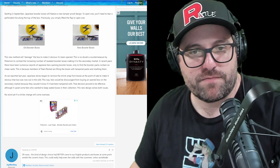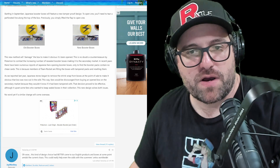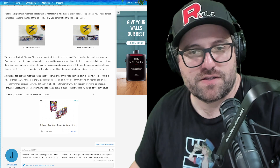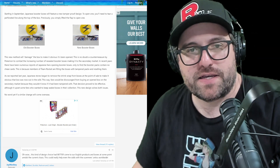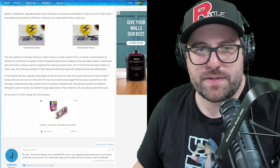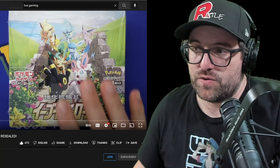They took all the good stuff out and filled it with junk or just left the junk packs in there. As reported last year, Japanese stores began to remove the shrink wrap from boxes at the point of sale to make it obvious the box was now out in the wild. This way, fans would be discouraged from buying an open box on the secondary market because they wouldn't know if it had been tampered with. That decision proved effective, although it upset some fans who wanted to keep sealed boxes in their collection. This new design solves both issues. No word yet if a similar change will come overseas. The Eevee Heroes stuff is very risky — I don't think there was any major difference in the wrap itself on the box. You could definitely tell that the packs were resealed once the box itself was opened, but it's a shame that people are ruining sealed product for people.